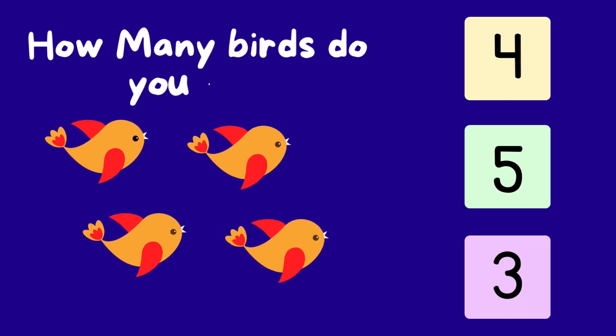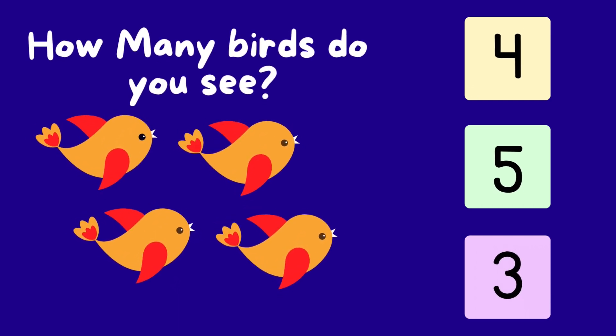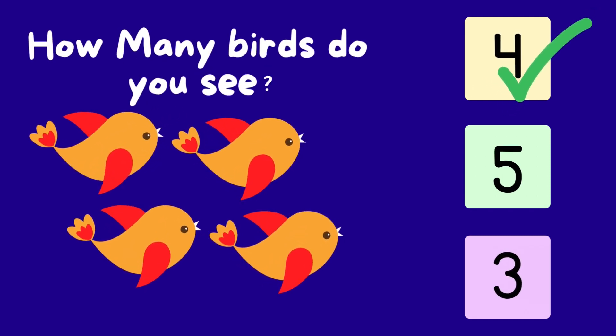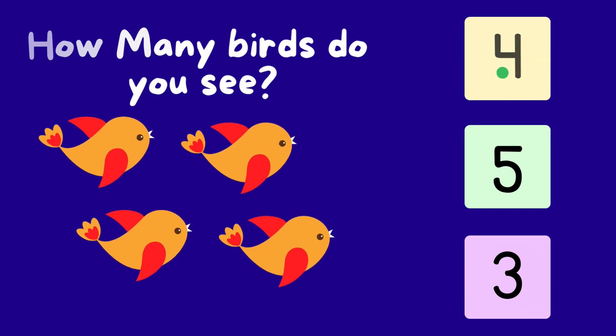How many birds do you see? One. Two. Three. Four. That's correct. Four.